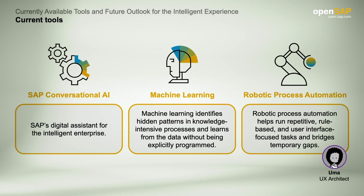Let's first go over three tools that are available today and can be used right now. First, Conversational AI, which is SAP's digital assistant for the intelligent enterprise. Second, machine learning, which identifies hidden patterns in knowledge-intensive processes and learns from data without being explicitly programmed. Third, robotic process automation, which helps run repetitive, rule-based, and user-interface focused tasks.